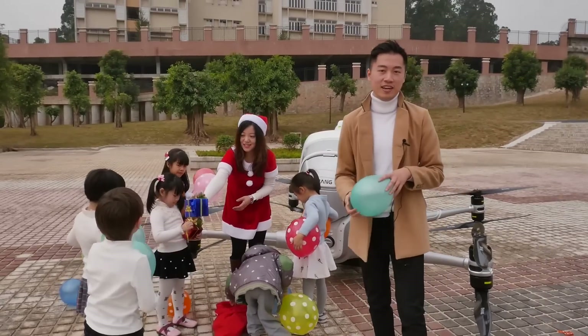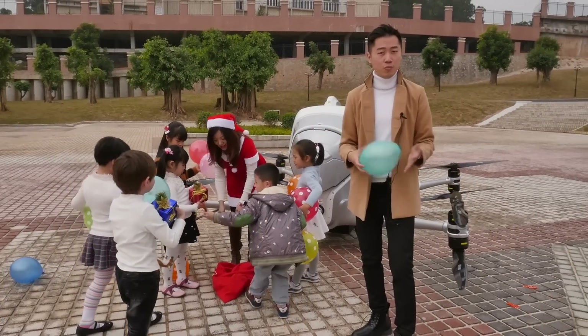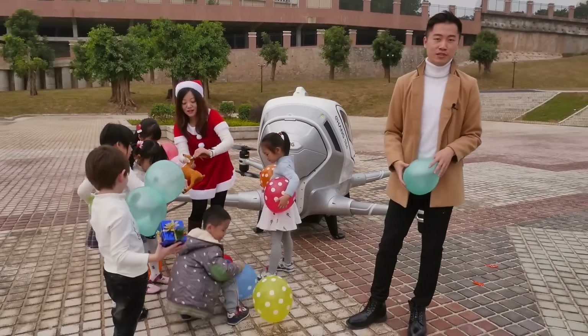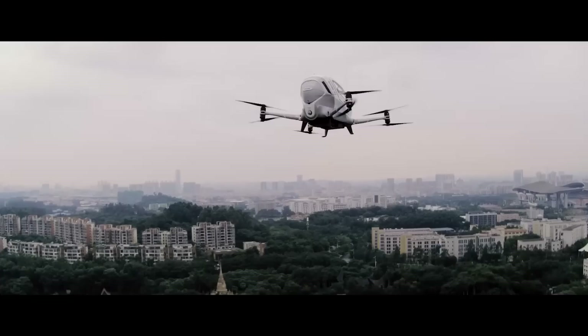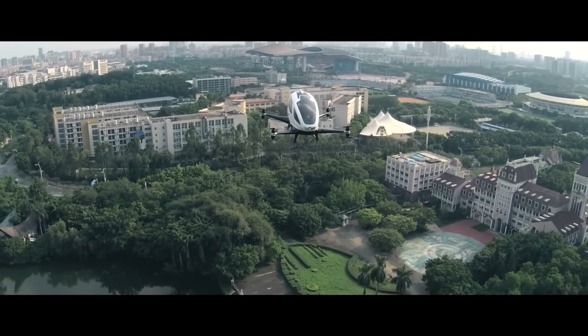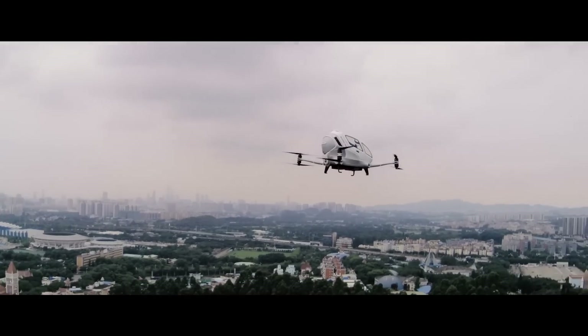Thank you guys so much for joining us. I hope you come and look at our platform in the future. And again, this is the Ehang 184, the world's first passenger drone. Thanks for watching Xinhua's live broadcast of the special holiday delivery made by the Ehang 184. Let's end with some more clips from Ehang. Happy holidays, everyone.